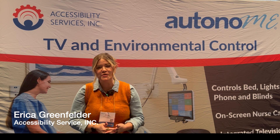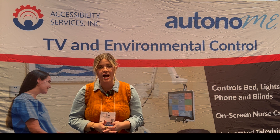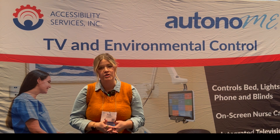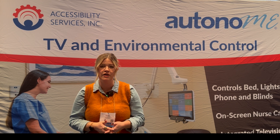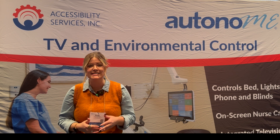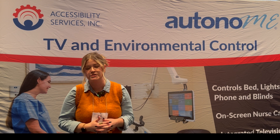Hi, my name is Erica Greenfelder. I'm with Accessibility Services, Inc., and we are the proprietors and creators of Autonomy System. The Autonomy System is both residential and commercial, so it could be in your home or in the hospital. Our system is the world's first fully integrated ECU and AAC — augmentative and alternative communication device as well as environmental control device.